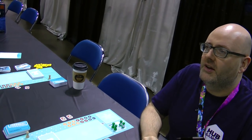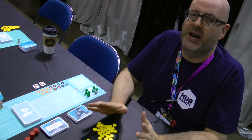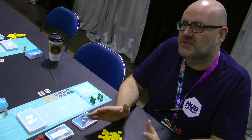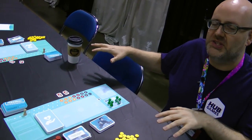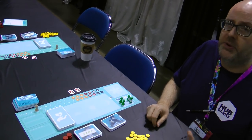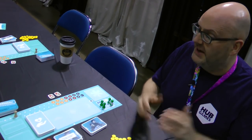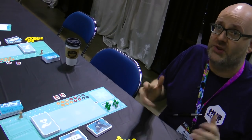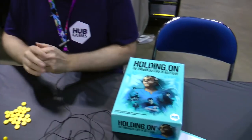UK Games Expo was Holding On's first public showing and it blew them away — they didn't realize how popular it was going to be and ended up running multiple games at a time. They were even top of the BGG Hotness list for a day, with only three copies of the game in the entire world. The game is now at the printers. Thank you very much, Michael — Holding On: The Troubled Life of Billy Kerr.